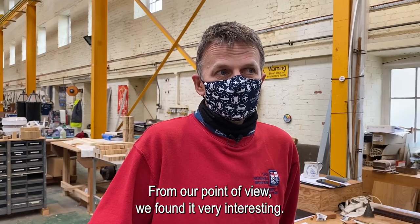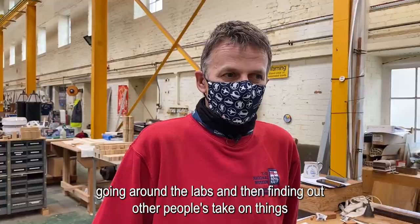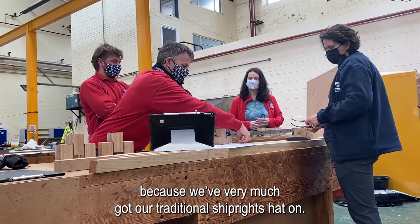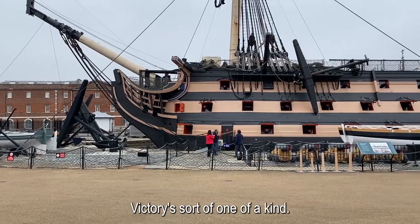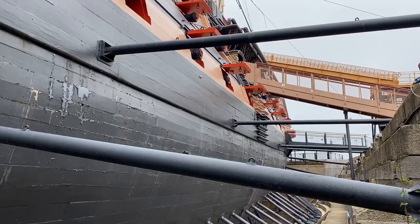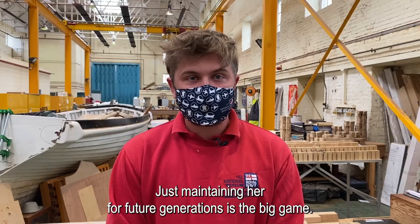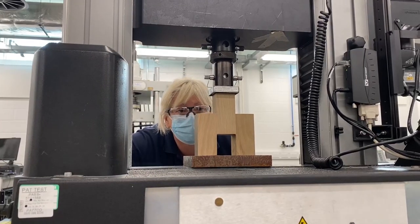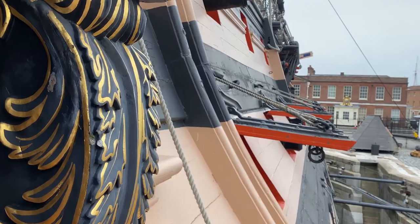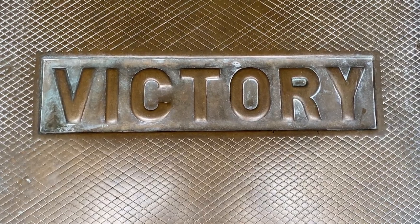From our point of view, we found it very interesting. We revisited Southampton University and it was fascinating going around the labs and finding out other people's take on things, because we've very much got our traditional shipwrights hat on and it's interesting to talk to other people. Victory is one of a kind — there are very few ships her size and age left in the world. She's still part of the Royal Navy, which is quite special. Just maintaining her for future generations is the big aim.